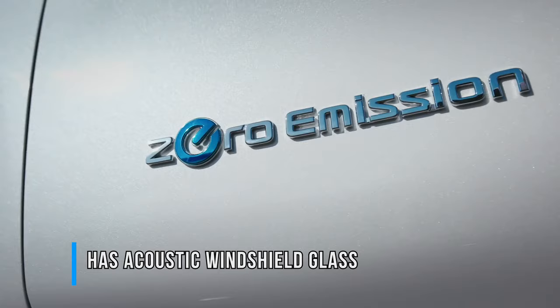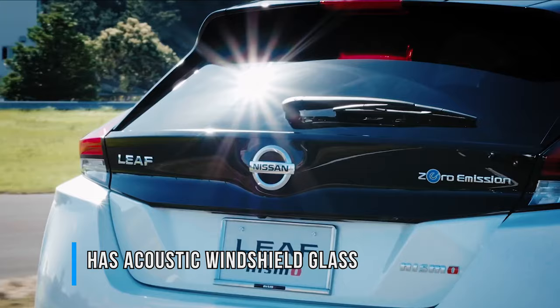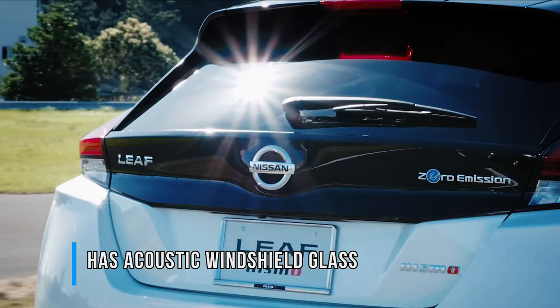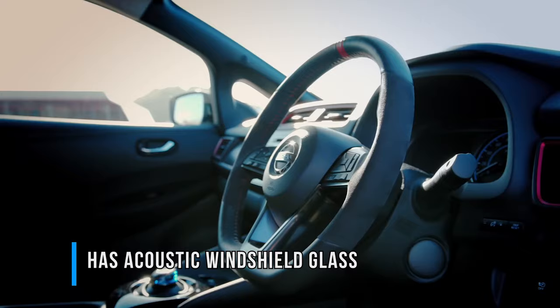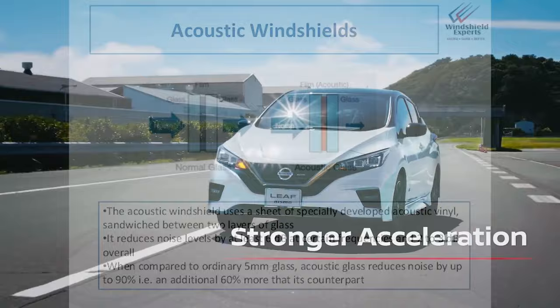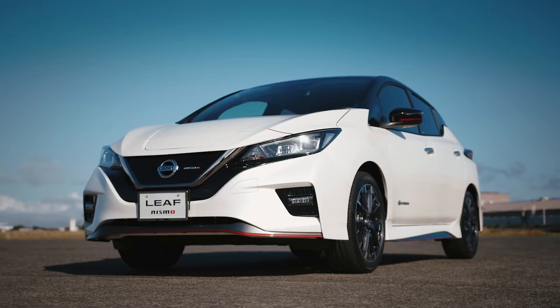One of the staple traits of an electric car is silent driving. Having no combustion engine, everything is so quiet inside the cabin that all you can hear is the faint sound of tires on asphalt. All manufacturers are trying to make their cars even quieter, and this is why the Nissan Leaf has an acoustic windshield glass that contains a special vinyl layer fused inside that filters a great deal of outside noise, so you can listen to your podcast in peace.